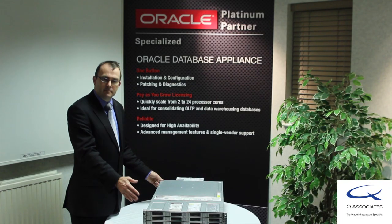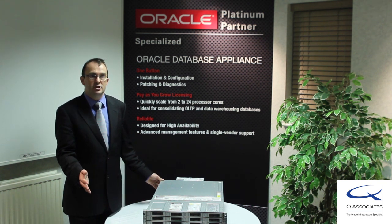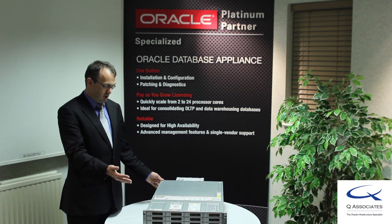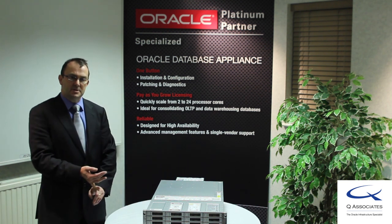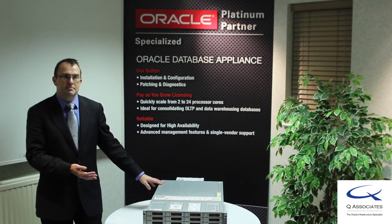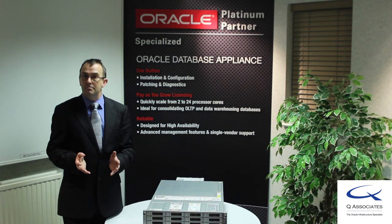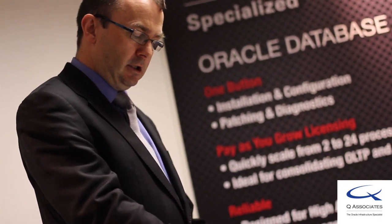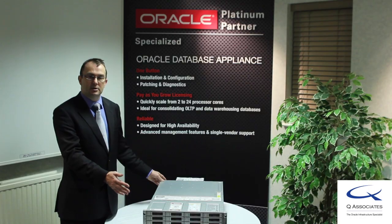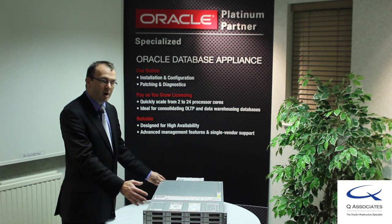Who would benefit from this system? Customers looking to do a technology refresh using older systems will benefit from the greater performance and the best practices that have already been engineered into the system. Customers who may only have a small number of database administrators will also benefit, as much of the patching, installation, configuration and diagnostics of this system is built into the one-button appliance.